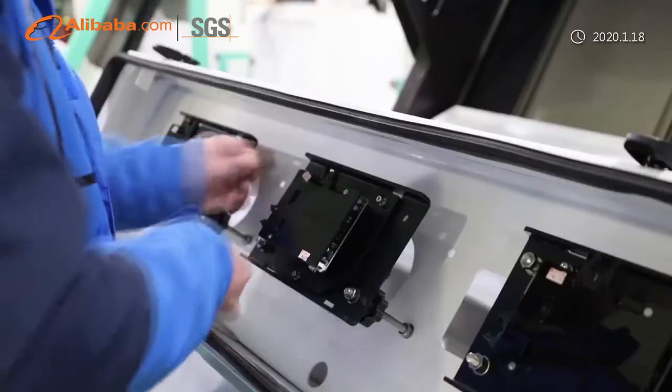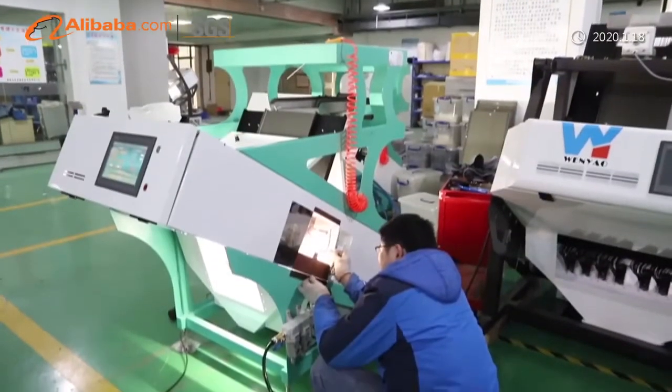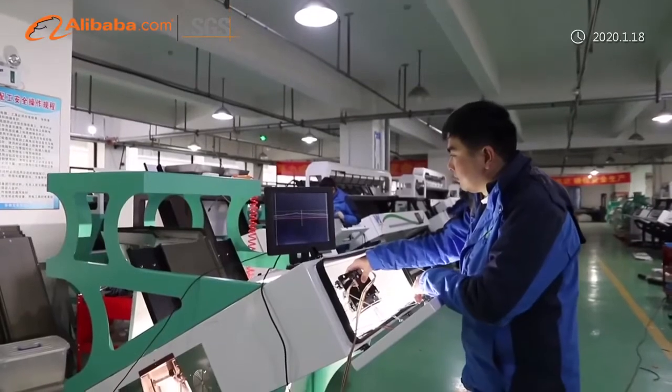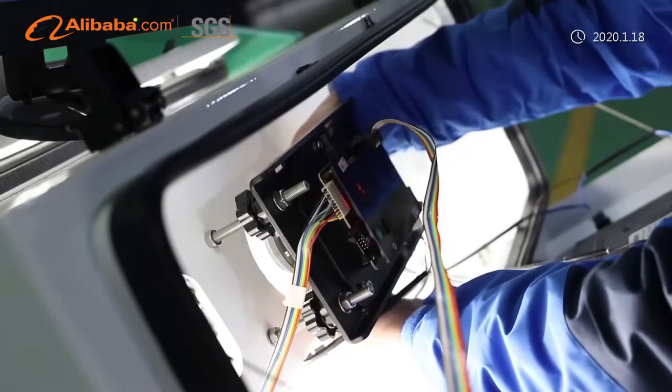We have won eight invention and utility model patents. Our mission and values: there are no difficult materials to sort. Customer first, service first, teamwork. Create a win-win situation. Welcome to use Wenyao Color Sorter.